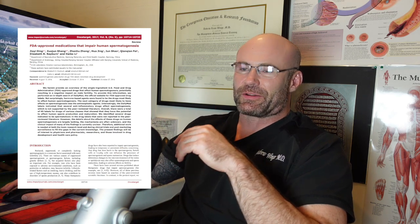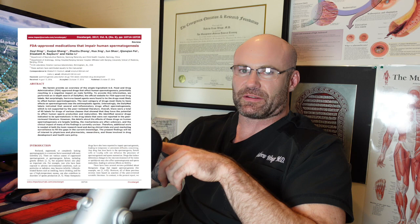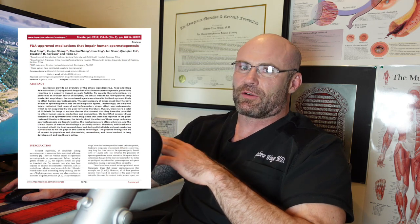We're going to cover this article from the OncoTarget Journal — a 2017 article. OncoTarget, as you can probably guess from the name, is a cancer journal, but they decided to publish this article titled 'FDA Approved Medications That Impair Human Spermatogenesis.' We're going to go through some of the major medication classes, not all of them, because it's a pretty lengthy article.